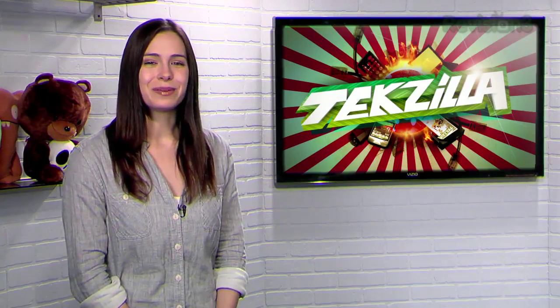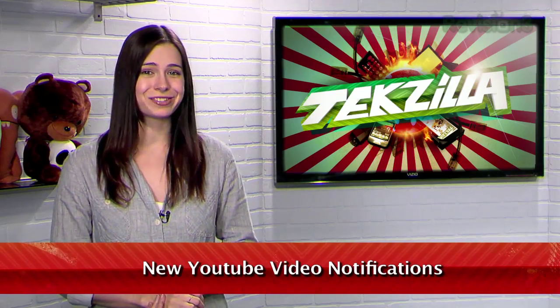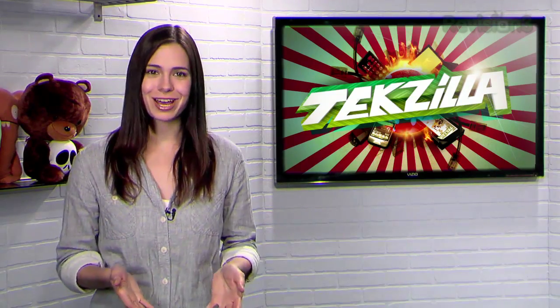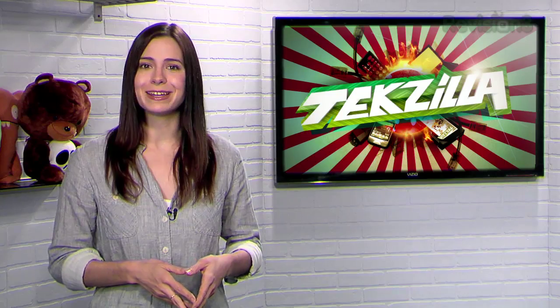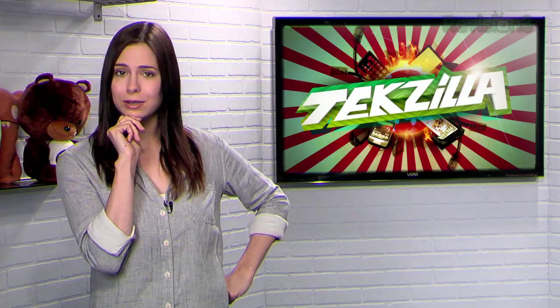Welcome to Techzilla Daily, I'm Veronica Belmont. Subscribing to a YouTube channel ensures that you stay up to date on all your favorite videos. However, it also requires you to actually go to the YouTube webpage to find out if you have any new videos. Too bad you can't be notified immediately — or can you?